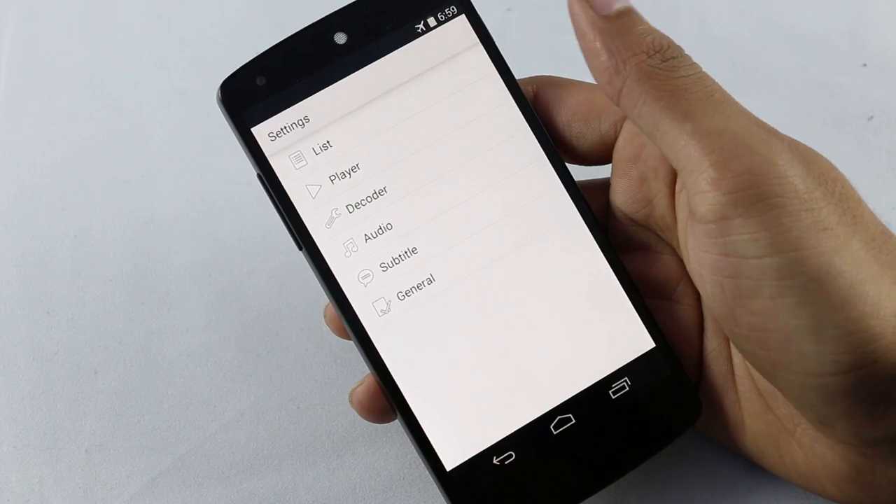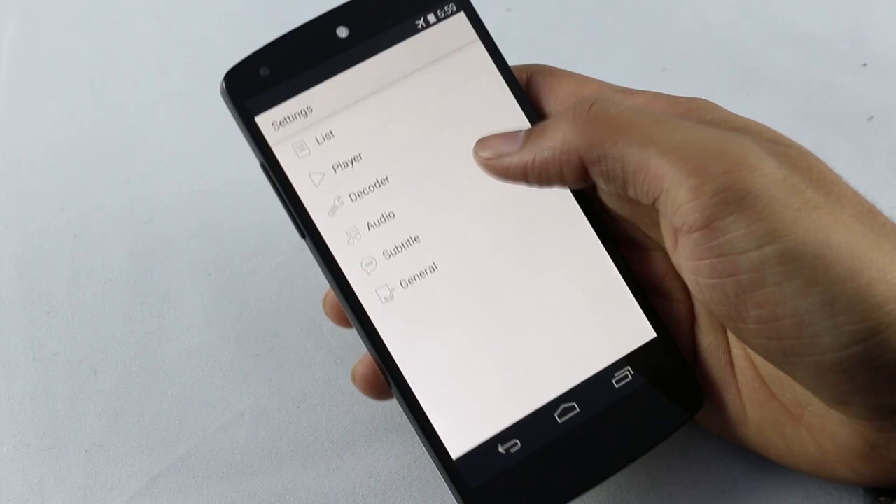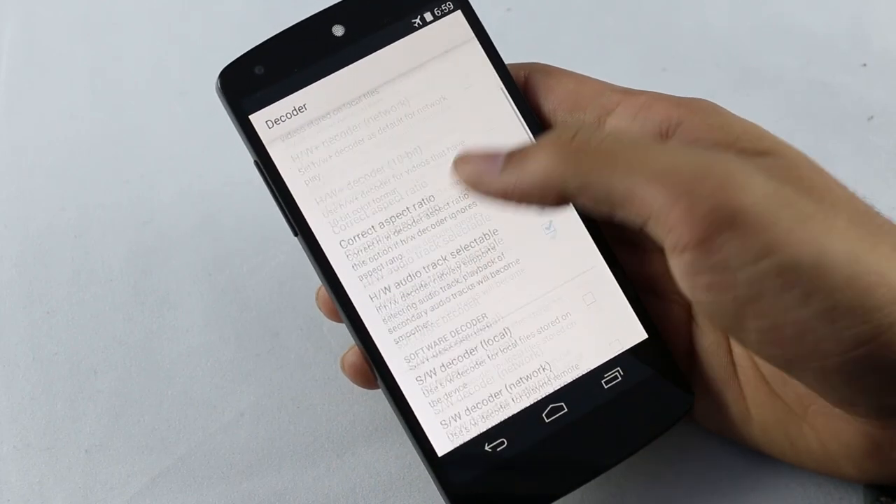You can go to settings to customize your video player — like settings for your player, subtitle, hardware acceleration, and many more controls.